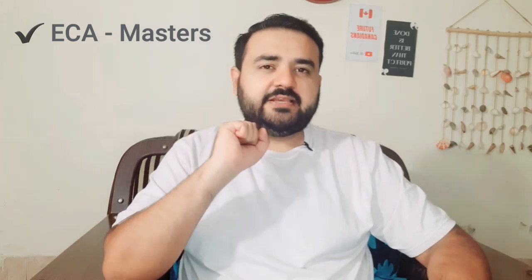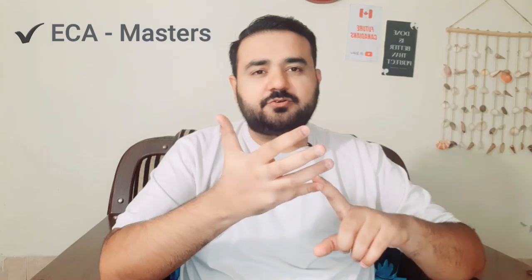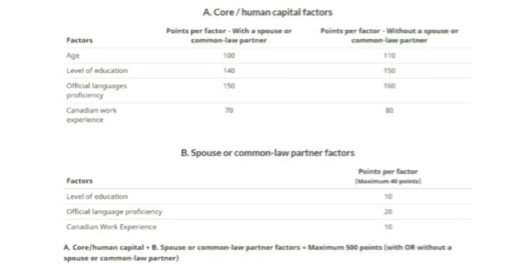Let's talk about spousal ECA. If your spouse has a master's degree and it is evaluated as a master's degree from any ECA body, it could add up to 10 points to your express entry profile. I'll show an image here so you can get a better understanding. Even if it is a two-year or more degree, it will still add nine points to your overall CRS.